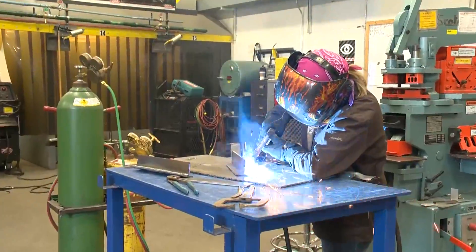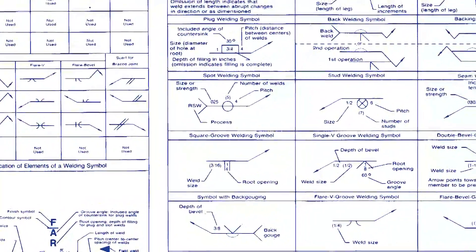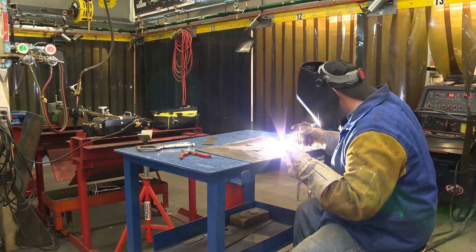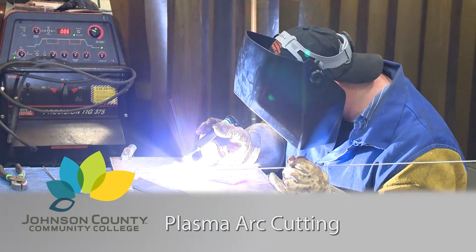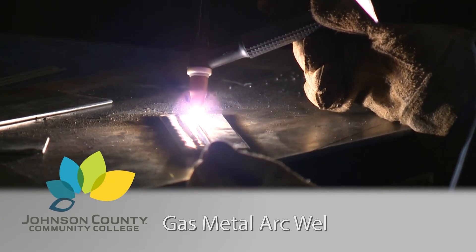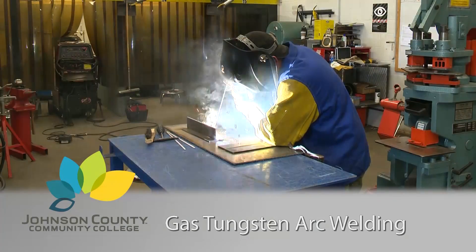In JCCC's well-equipped laboratories, you learn blueprint and symbol reading designed specifically for welders. You can choose which welding process you learn, including oxyacetylene welding and cutting, plasma arc cutting, shielded metal arc welding, gas metal arc welding, flux core arc welding, gas tungsten arc welding, metallurgy, and allied processes.